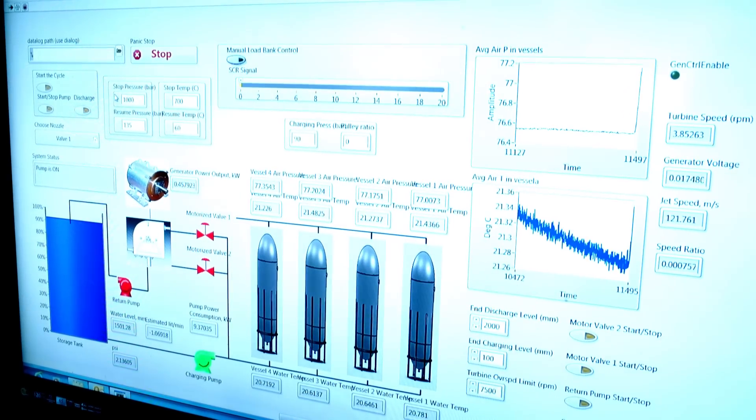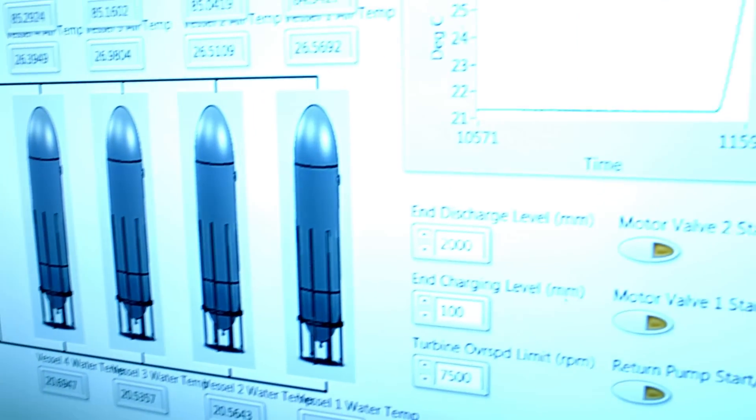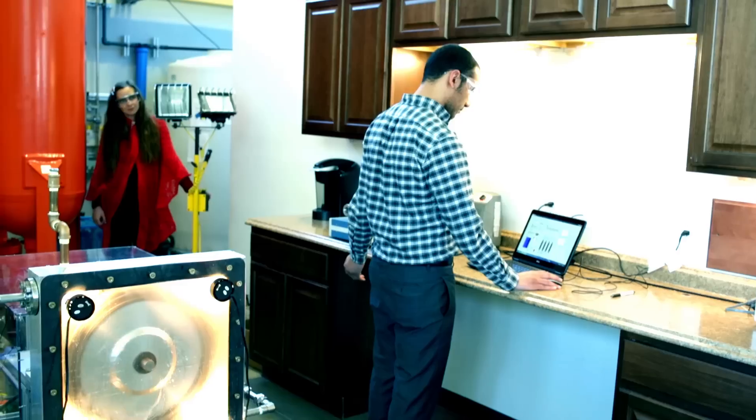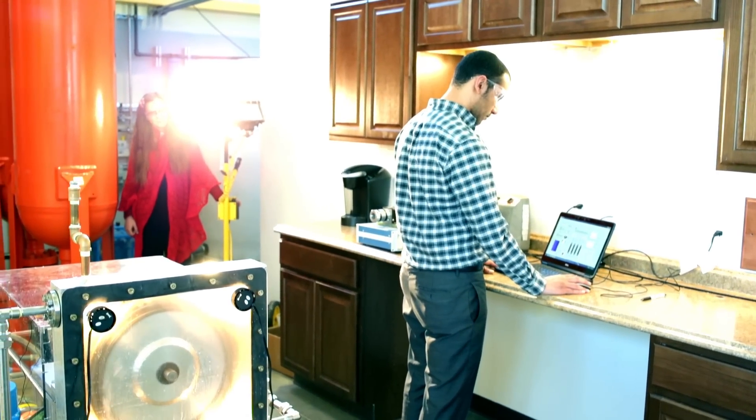Whenever you need electricity — let's say in the evening or at the beginning of the night — and you want to discharge or dispatch electricity, what you do is: right now you have high-head water sitting in those high pressure vessels. You open a valve and pass it through a custom high-head, low-flow-rate Pelton turbine. It rotates and spins a generator, which generates electricity.